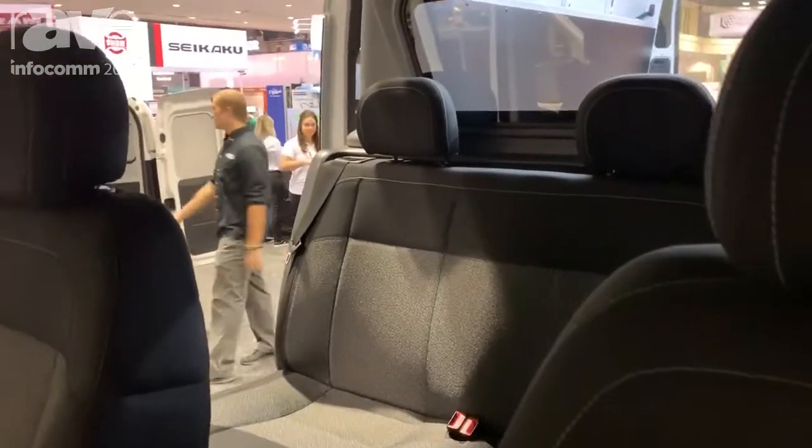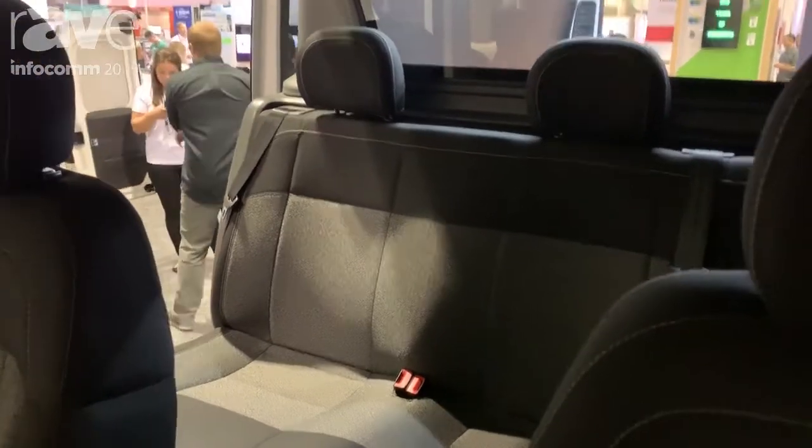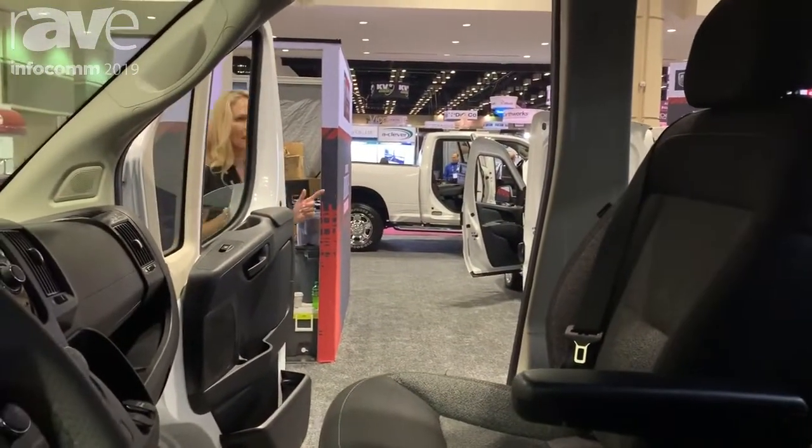Now inside the back, you're going to notice that we have the most interior room inside this vehicle. You can actually stand up in the back of this vehicle. I'm over six feet tall, so it actually makes it very easy to get in and out of the vehicle.